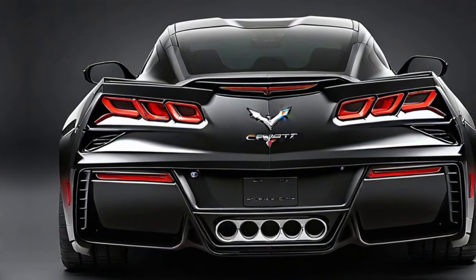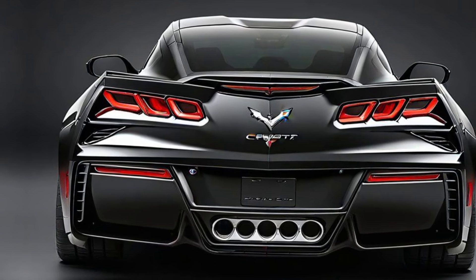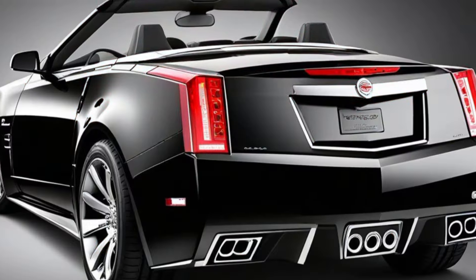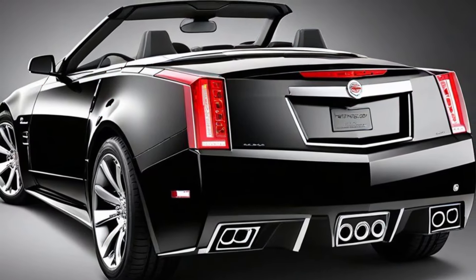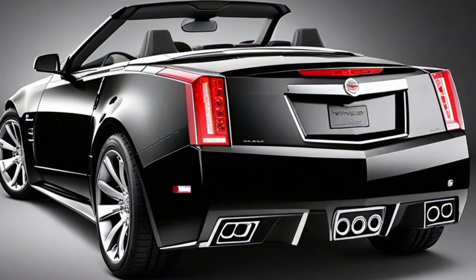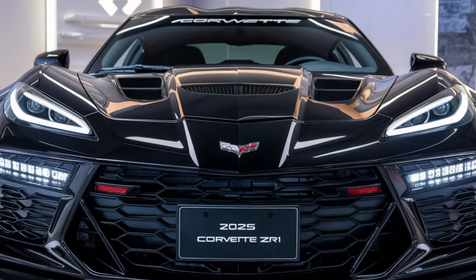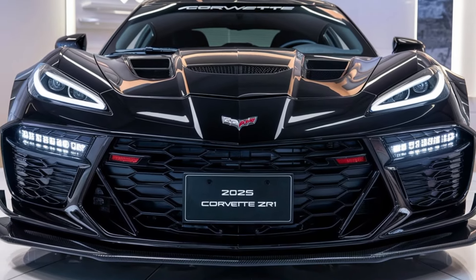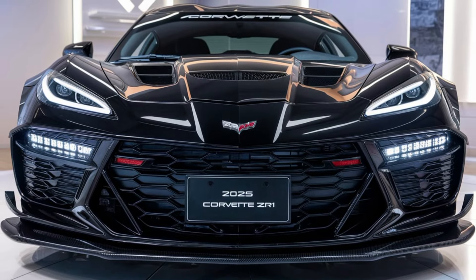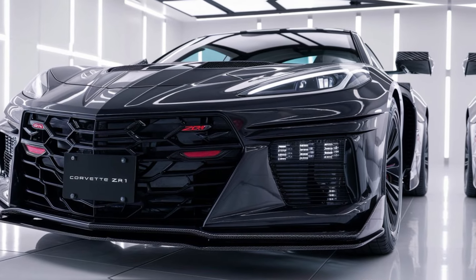This is engineering without compromise — a supercar designed to push boundaries, shatter expectations, and set new standards for American performance. The ZR1 slows to a stop on the edge of a cliff overlooking the ocean, the driver stepping out and taking a moment to admire the car against the backdrop of a glowing sunset. The 2025 Chevy Corvette ZR1 isn't just the pinnacle of Corvette engineering — it's a statement that America can build a supercar that stands toe-to-toe with the best in the world.